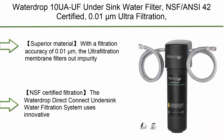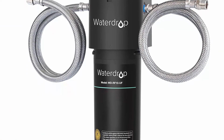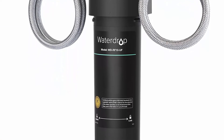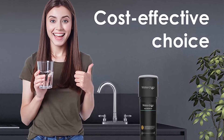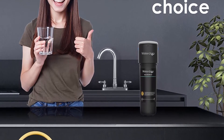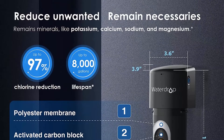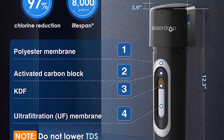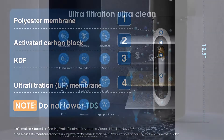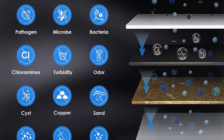Top 5: Waterdrop 10UAF Under Sink Water Filter, NSF/ANSI 42 certified, 0.01μm ultra filtration, 8K gallons high chlorine reduction capacity, ideal for renting, USA Tech. With a filtration accuracy of 0.01μm, the ultrafiltration membrane filters out impurities larger than 0.01μm. Activated carbon block and advanced filter media ensure efficient and safe filtration. KDF effectively keeps the filter sanitary. All materials are lead-free and BPA-free, certified by WQA against NSF-372 standard.